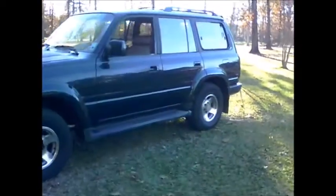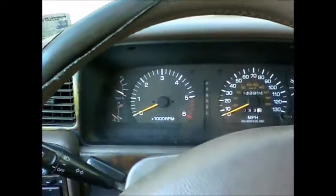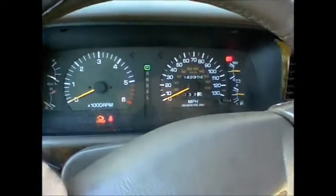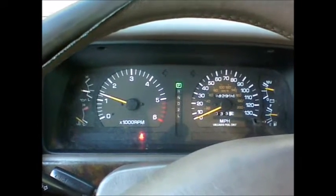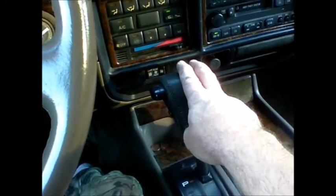I just wanted to show a generalized overview of this Land Cruiser because I think I got a really good deal on it. Everything seems to work. The driver's seat is cracked — it's pretty bad — but let's get in and crank it up. Turning the key, all the lights seem to work, all the blinkers work.